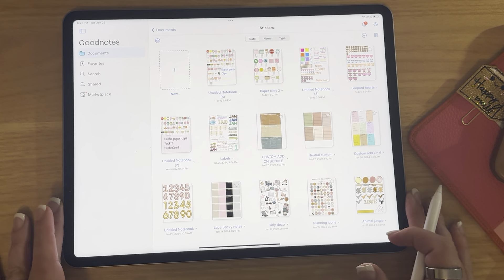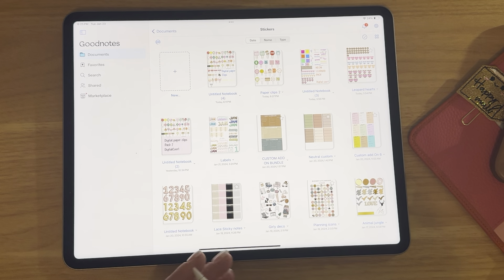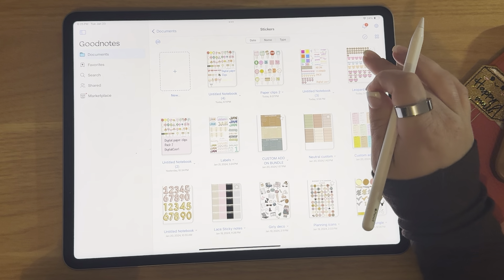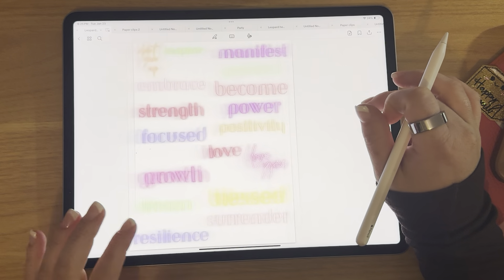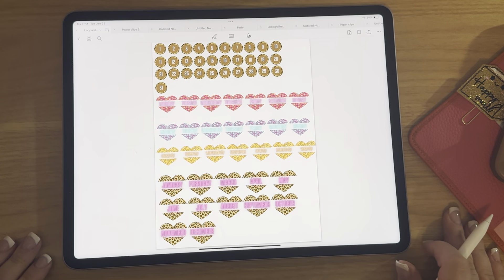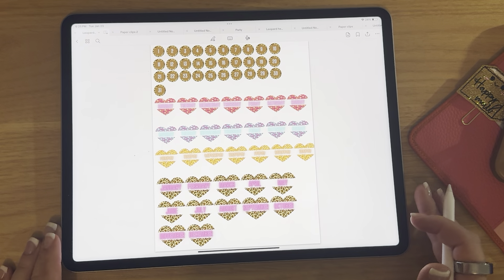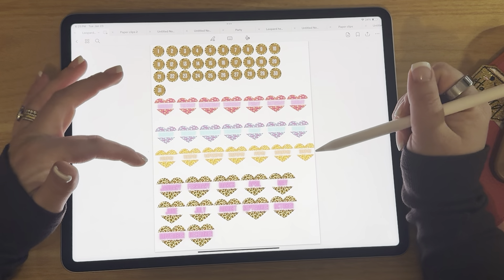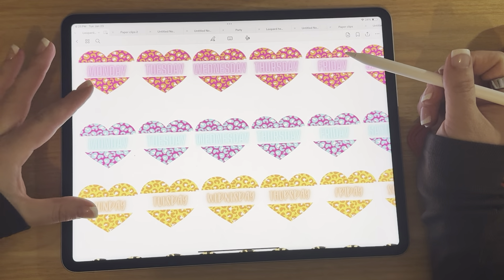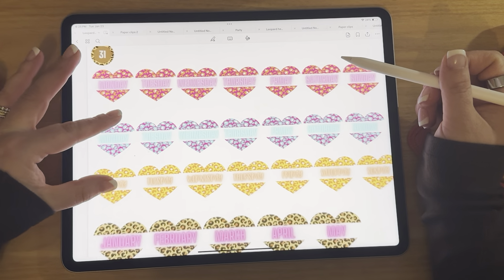Let's get into the sticker releases. I actually released three sticker packs today because I've had them in the rotation and I've been wanting to put them out. The first one I'm going to go over is the leopard — this is a neon leopard pack. I did leopard date dots and then I did Monday through Sunday with leopard hearts with neon writing in three different colors. These are really, really fun. I love them.